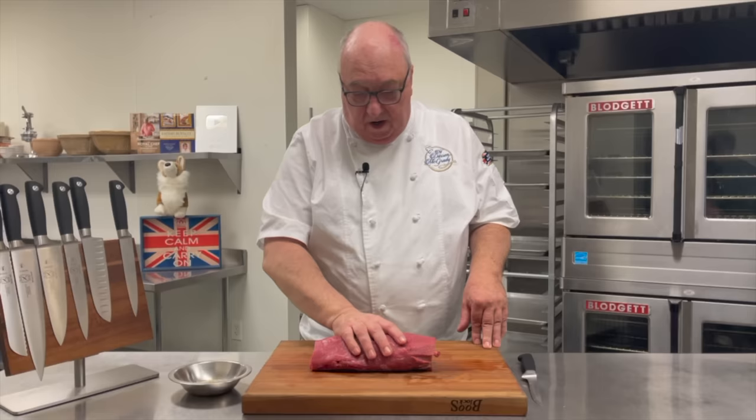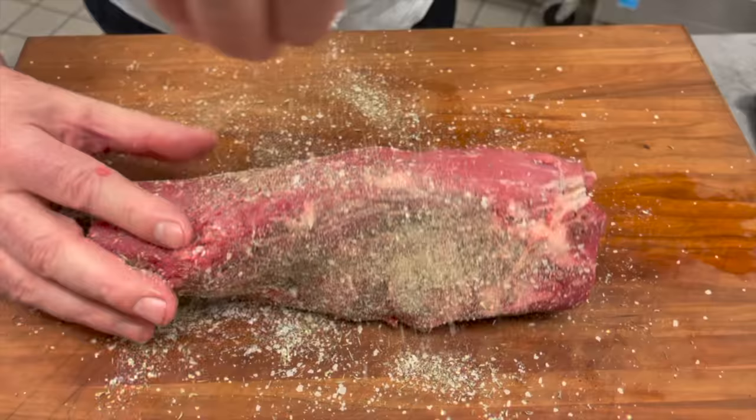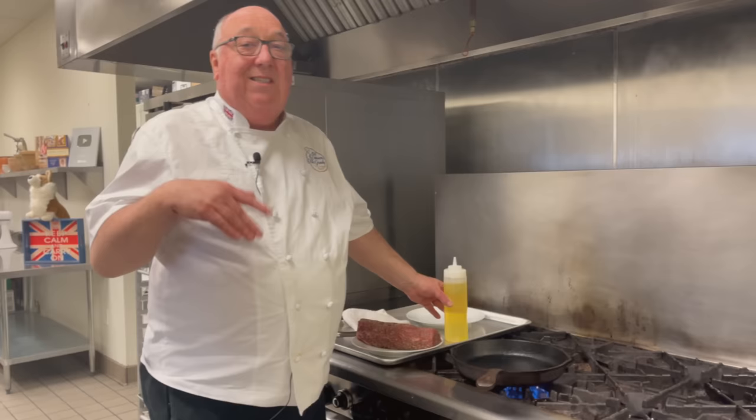Now we need to season the Beef Tenderloin. I use the Buckingham rub from my seasoning collection — you can use salt and pepper if you want. There's a link in the description. Season it nicely and then we're going to sear it.